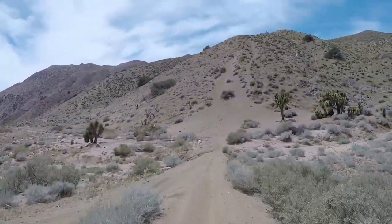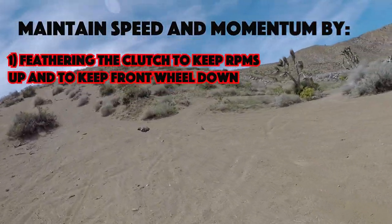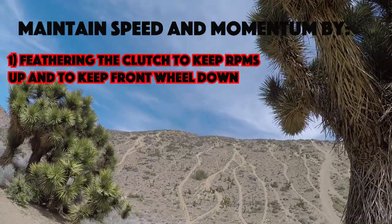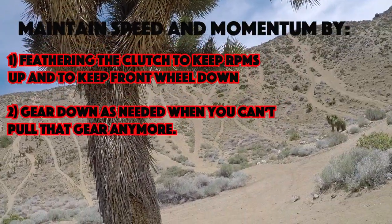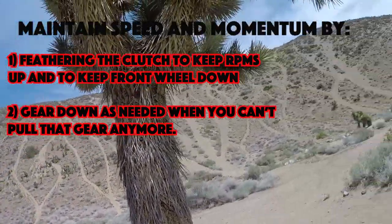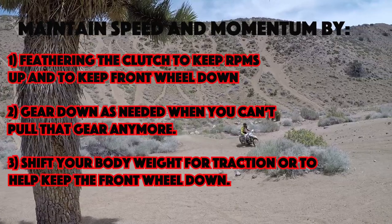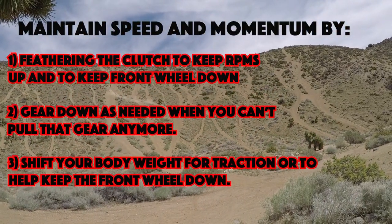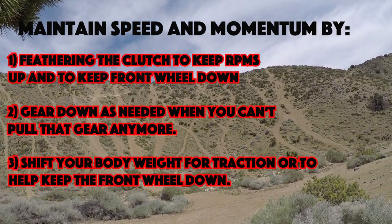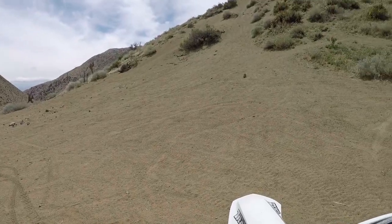Just a recap: the key to successful hill climbs is maintaining your speed and momentum. In order to do that, we are going to use our clutch to keep our RPMs up and to keep the front wheel down, rather than letting off on the throttle. You may also need to gear down as you near the top of the hill. You don't want your RPMs to drop too much or you will start to spin or loop out. We are also going to focus on shifting our weight back if we need traction, or forwards to help keep the front wheel down when it starts to lift. These tips are a great base for learning hill climbs. I hope they were helpful and I look forward to breaking it down even more for those really technical hills in my next hill climb tutorial.